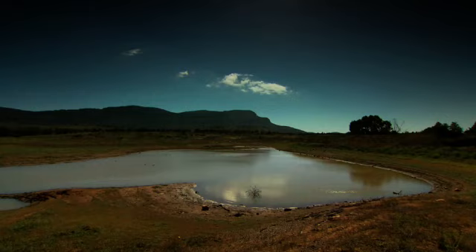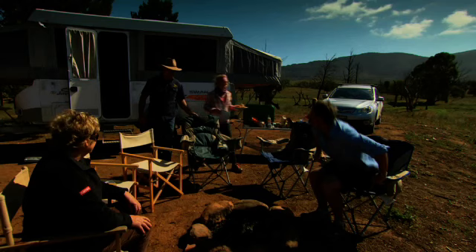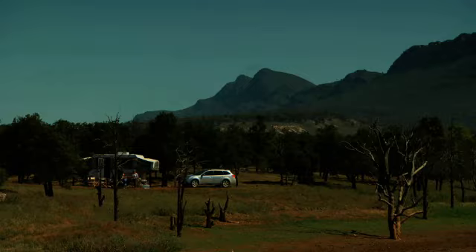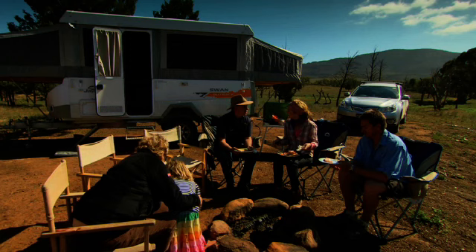And Warnsley Park Station backs right onto the southern part. Here we can see Rawnsley's Bluff. Look at this view! Joining us for breakfast is fourth generation sheep farmer and owner of Warnsley Park Station, Tony. My great-grandparents had a little farm near Hawker and my mum and dad came to this property in 1953. So I grew up here and now I've been back here for 20-odd years.